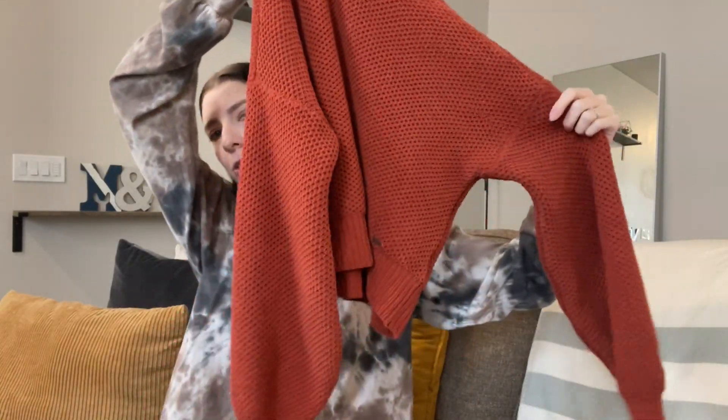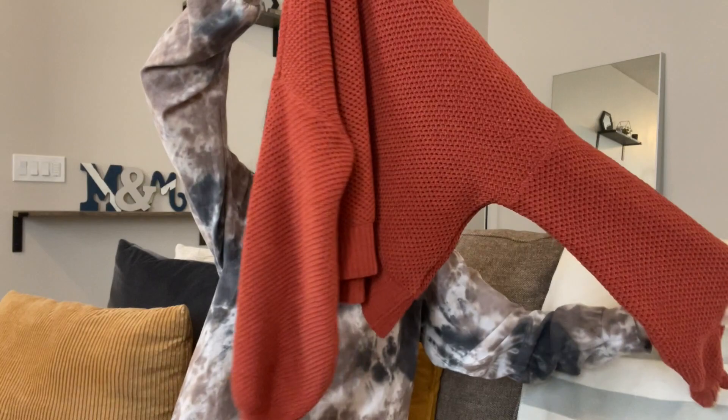I'm also going to do a video soon showing me customizing my clothing by cropping them, bleaching them, dyeing them, and painting on them to make them more my style. I found this cozy burnt orange sweater because I didn't have one. I love the mock neck — this is originally from Hollister. I wish it was just a little bit bigger, but it could also be cute tucking the bottom under my bra to give it a cropped look.